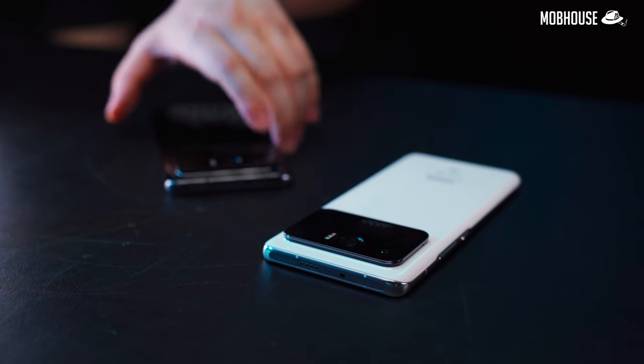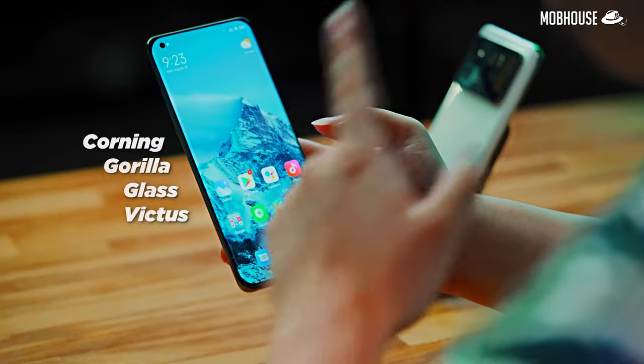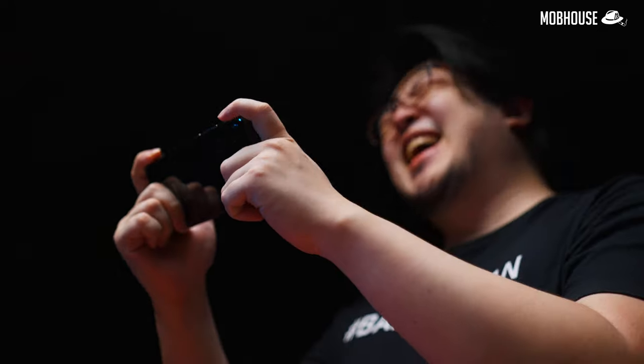I personally prefer the white one because it's really ultra-white. The Corning Gorilla Victus glass that slightly curves around the sides of the screen is actually so tough that even if you're not a bangsawan, you can still handle it recklessly.